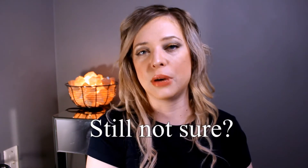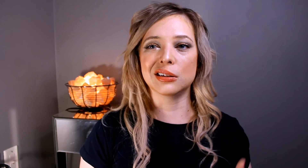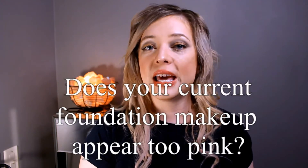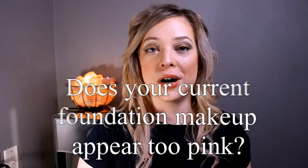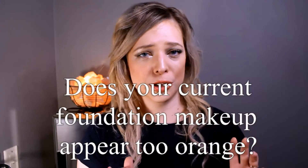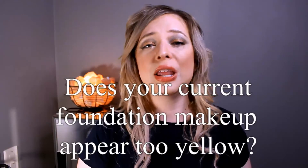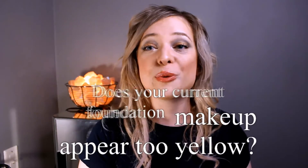The swatches have slight changes in what their undertone is. When you apply makeup and foundation especially — if you feel like your foundation is making your face look a little too pink, you might be a neutral or a warm undertone. If you put foundation on and think you're pulling a little too orange, you might be a cool or warm skin tone. If you put your makeup on and feel like you're pulling too yellow, you may be neutral or a cool skin tone.